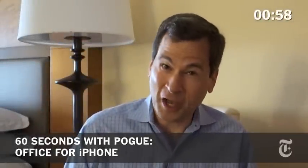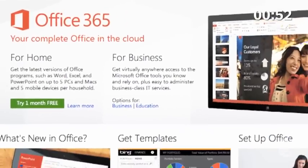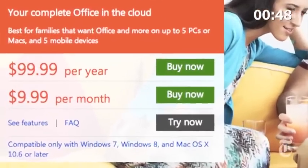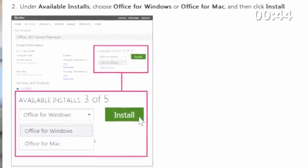Well, the wait is over. Microsoft Office for the iPhone is finally here. It's free, but you can't buy it. You can have it only as part of an Office 365 subscription, which is $100 a year — that thing where you rent the right to use Microsoft Office on up to five computers.